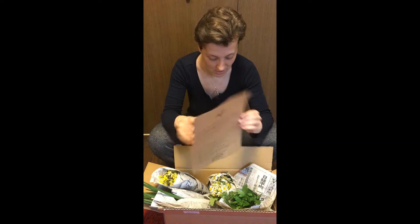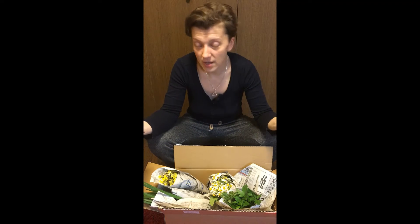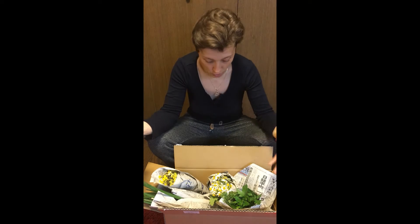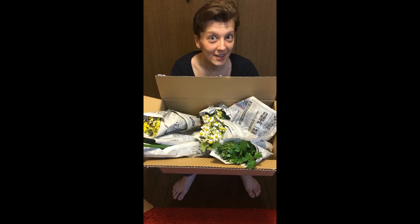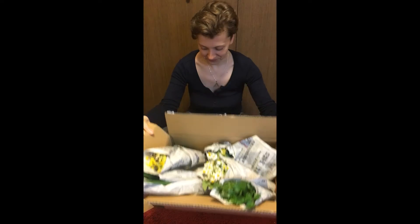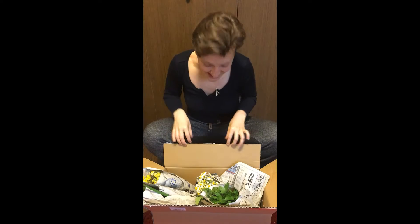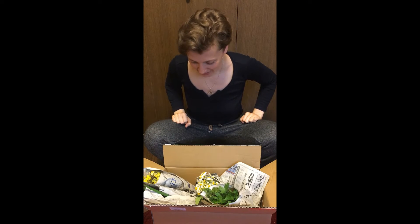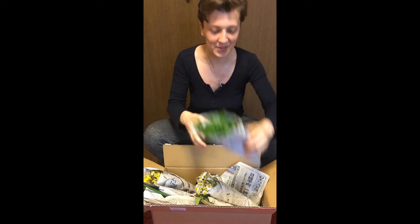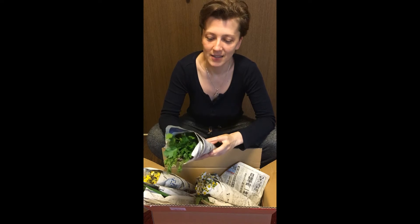So this really excites me — no more refrigeration of the produce, no more excessive packaging, no more plastic. This looks beautiful and this is going to be the new normal from Omi Farm. Now let's get to the exciting stuff in this box!